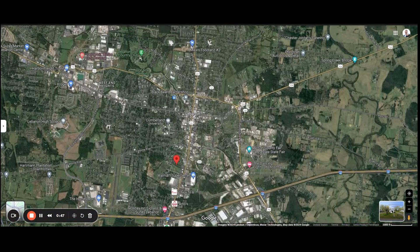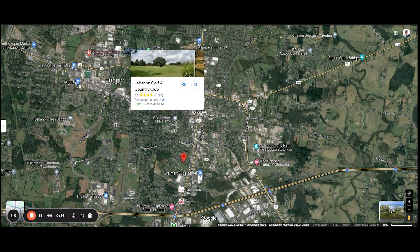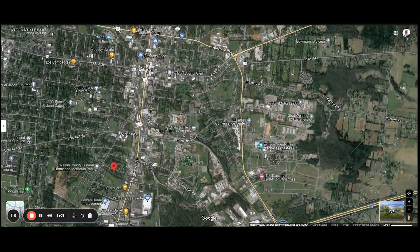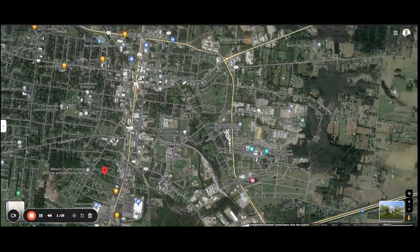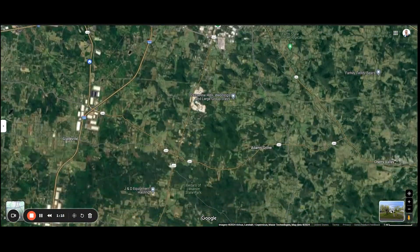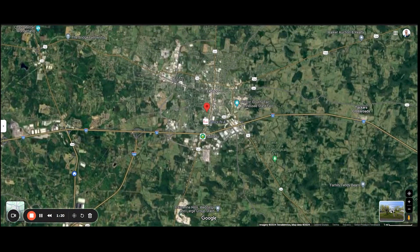As far as things to do within the vicinity, you have the Dawn Fox Community Park — it has a running track, playground, and dog park. You have Lebanon Golf and Country Club. You also have the Wilson County Fair, which hosts a lot of different events, expos, and so on. You also have the Fiddler's Grove Historic Village, which is pretty cool to check out. And you have some municipal parks, as well as the Cedars of Lebanon State Park heading a little further south. Several things to do within a quick, easy drive.